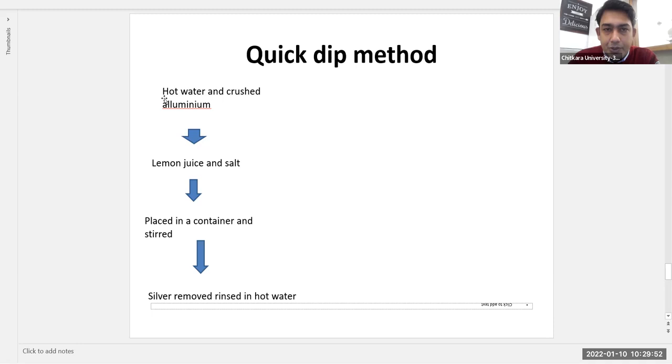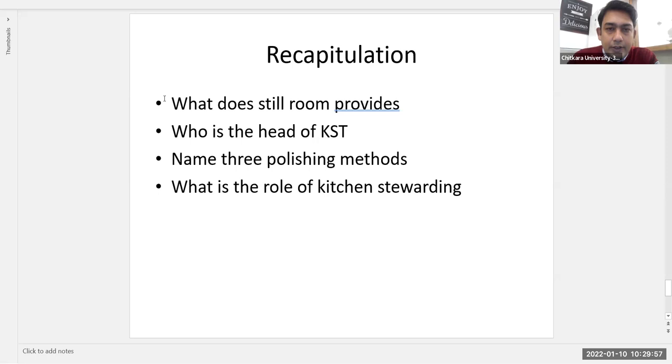To summarize, the burnishing machine is an important automatic polishing method, while manual methods include polywit, plate powder, silver dip, and quick dip. Review questions for this session: What does the still room provide? Who is the head of the kitchen stewarding department? Name three polishing methods. What is the role of the kitchen stewarding department? Students have five minutes to think about these questions before a question and answer session.